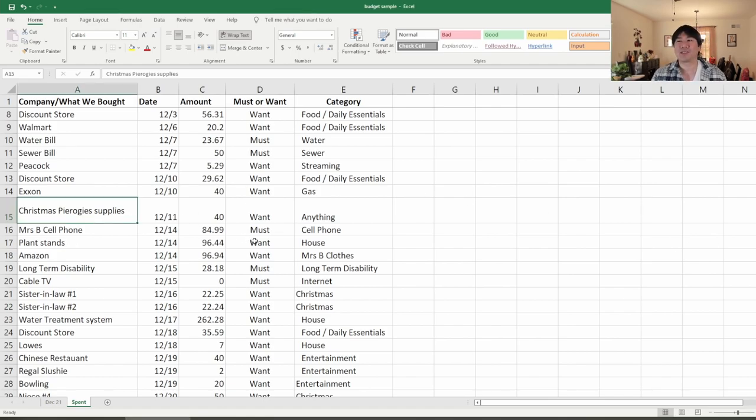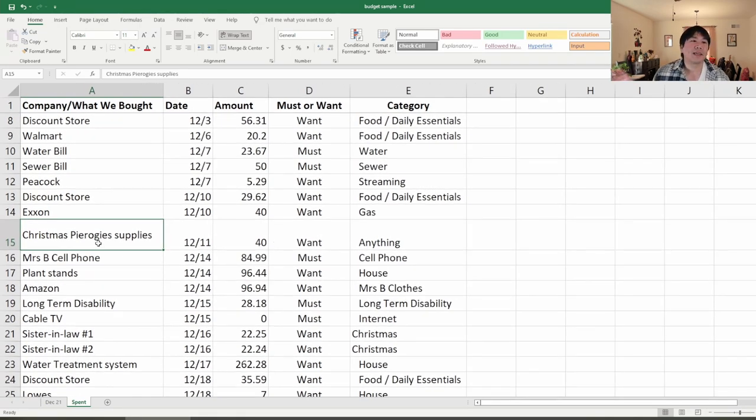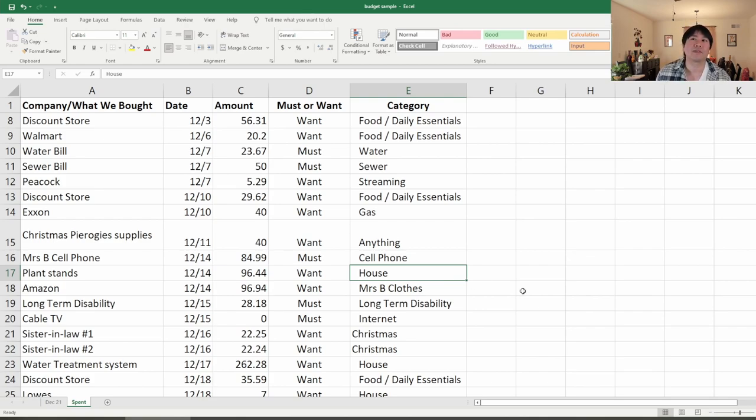My wife's family came over to make pierogies. It was a family thing but it was for Christmas, so I threw it under an 'anything' bucket. There are going to be times in your budget where you have no idea what category something falls into — it just kind of happens. It doesn't make sense to call it entertainment; it's food for an upcoming holiday. The 'anything' bucket is where you don't have to worry about making extra categories. We also have cell phones listed, and plant stands — which goes under what I call a house budget, meaning house maintenance.